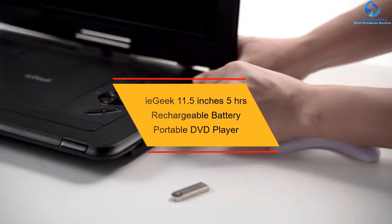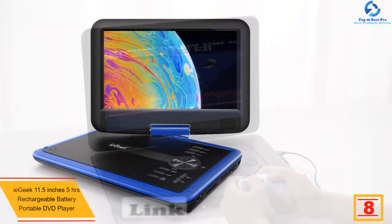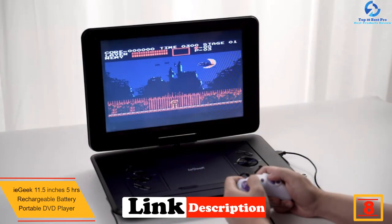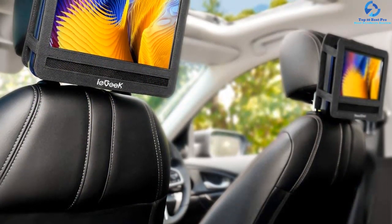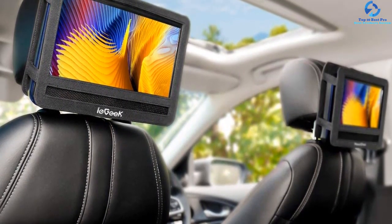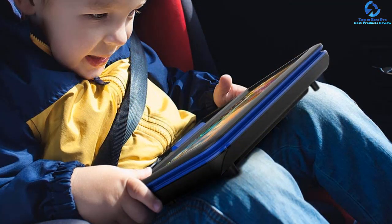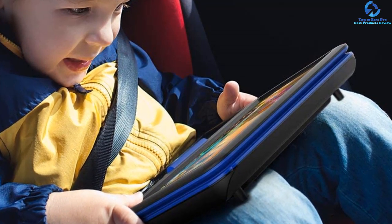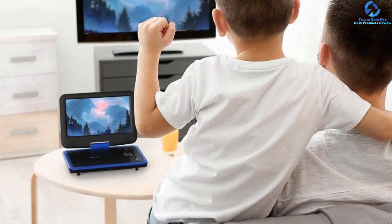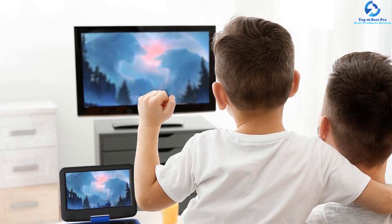At number eight, we have the ieGeek 11.5-inch 5-hour rechargeable battery portable DVD player. It's an incredible entertainment option perfect for road trips and home use. Its compact design makes it easy to carry. The 2500mAh battery lasts up to five hours, and the package includes a car charger and AC power adapter. It plays multiple formats including VCD, DVD+RW, DVD-RW, DVD+R, DVD-R, CD, and more, and is equipped with two high-power speakers for clear, loud audio.